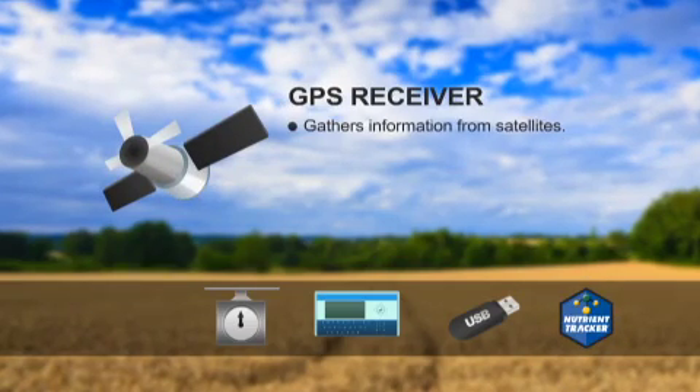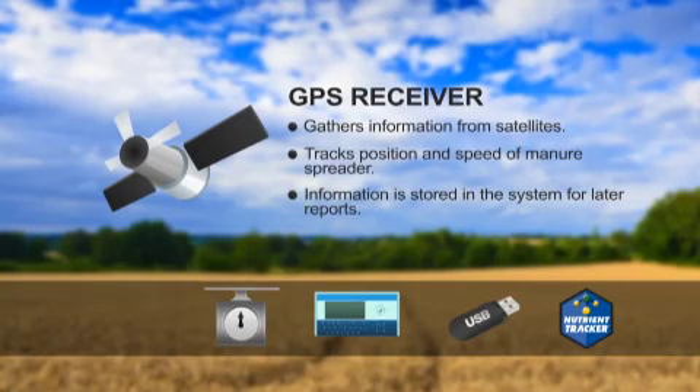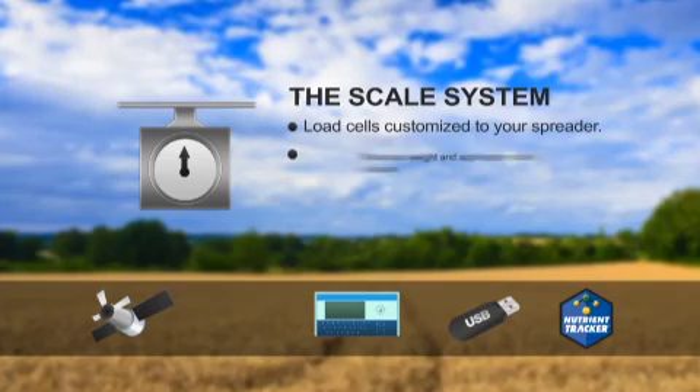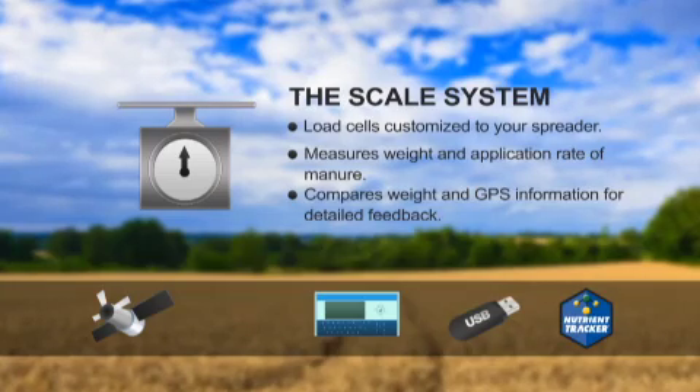The GPS receiver gathers information from satellites orbiting the earth to track the position and speed of the manure spreader. This position information is stored in the system and later used to produce maps and data reports. The scale system uses load cells customized to your spreader to measure the weight and application rate of the manure, comparing this weight information with the GPS position data to give detailed feedback to the grower.